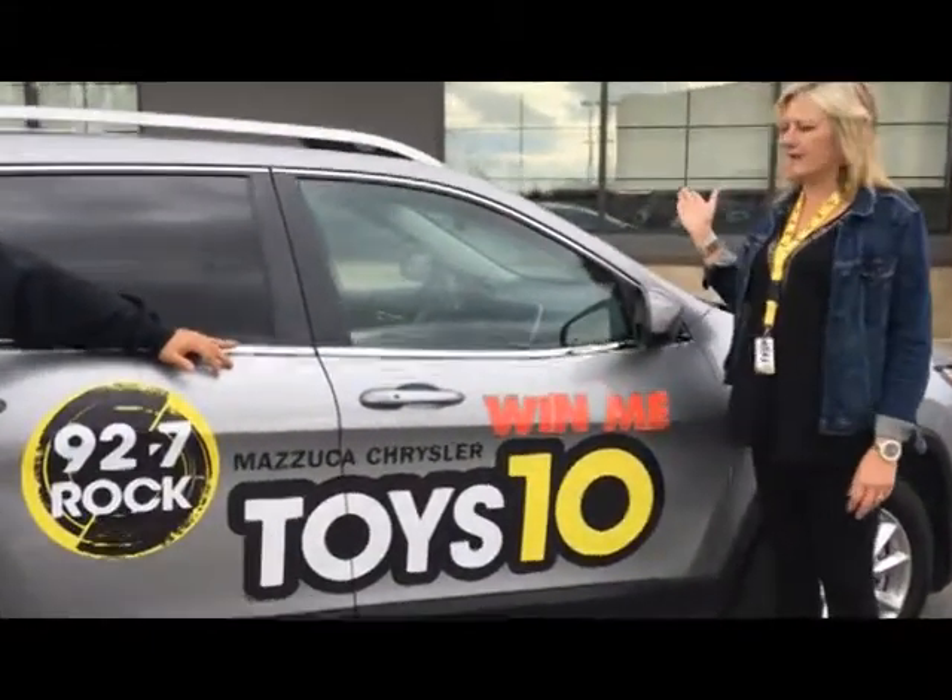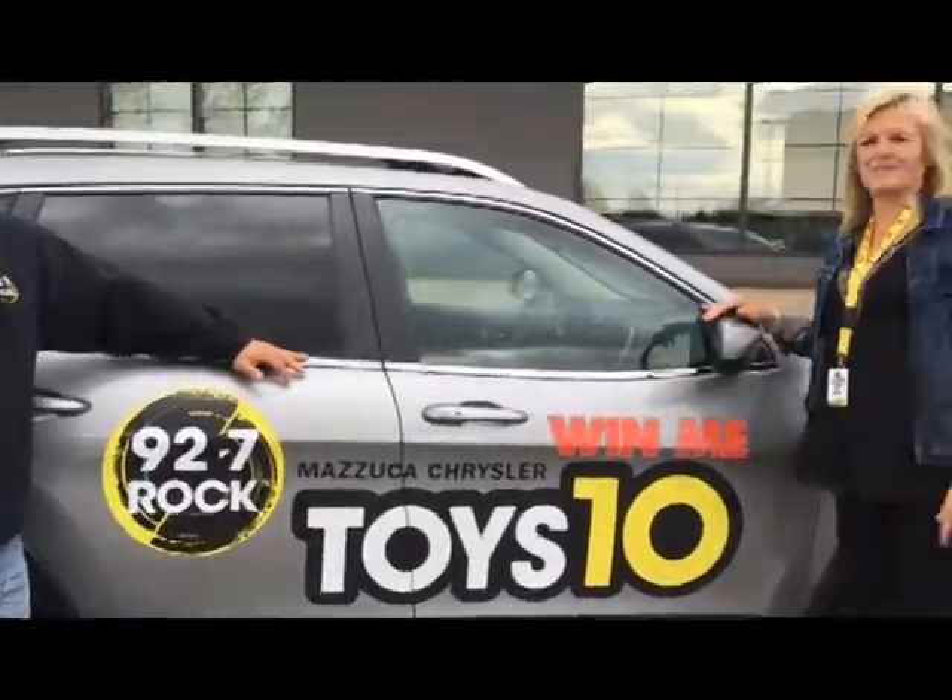I'm driving as we head out in this beautiful Jeep Cherokee from Zuka Chrysler. We haven't settled on who's driving. This is a Jeep Cherokee and it is absolutely beautiful. Someone is going to have this in their driveway and their family is going to be able to drive around in this all over the place.